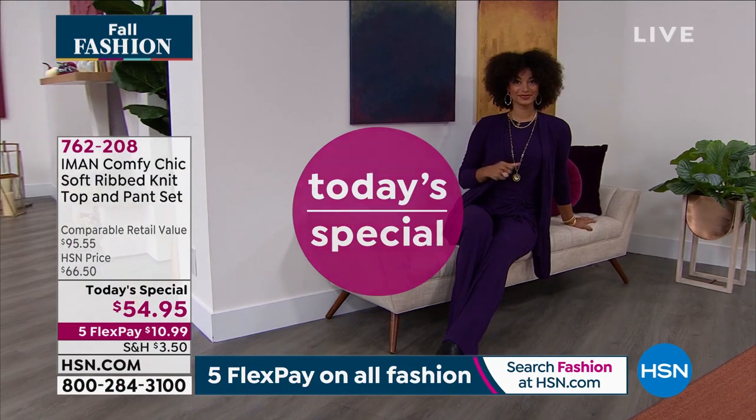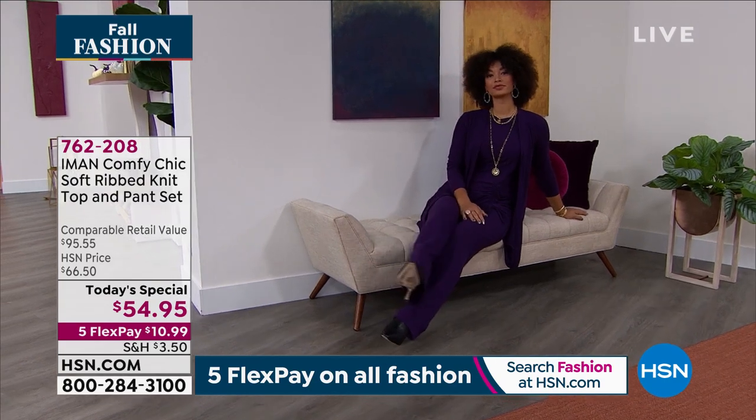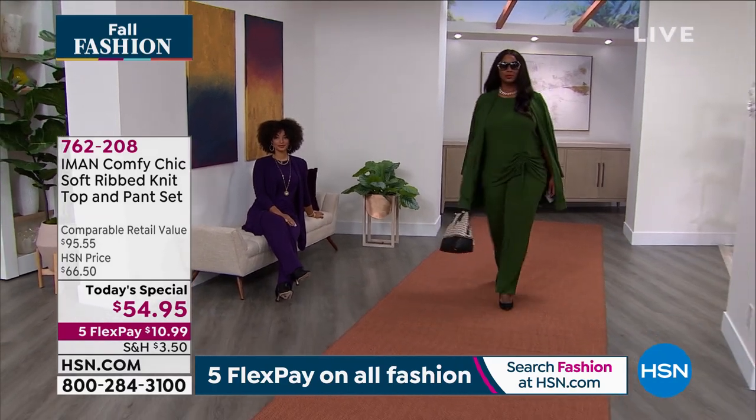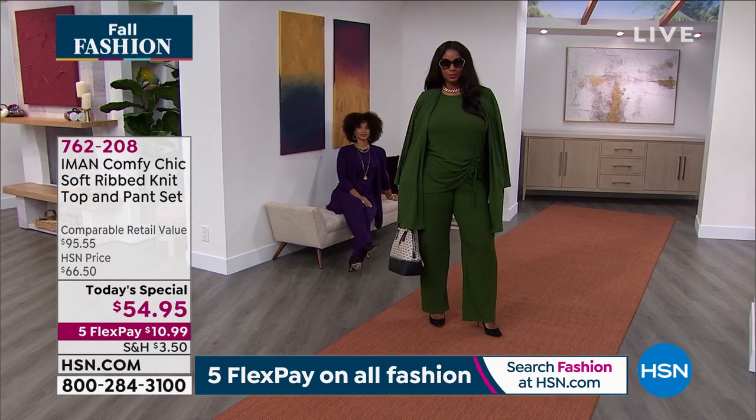I have to let everybody know, if you want to pick this up, you've got one more quick look tonight, and that's it. We're gonna be talking about it briefly at the end of this hour, and then it's gone. Notice our comparative retail price on this beautiful soft ribbed knit. Ribbed knits, especially this quality, are very expensive.